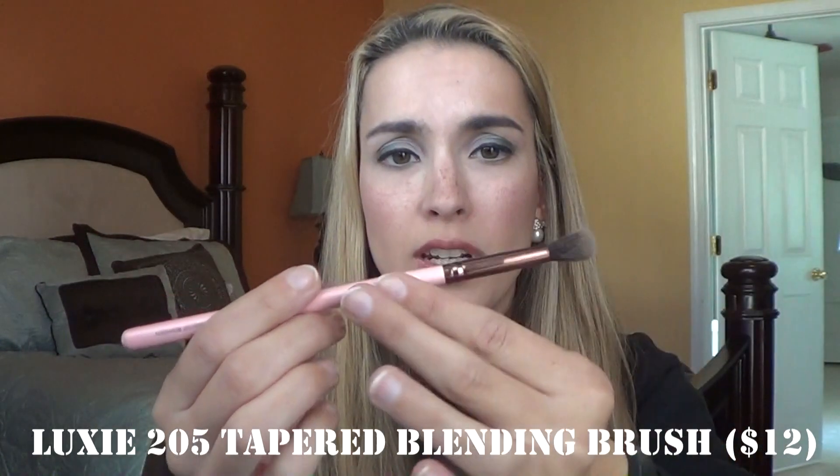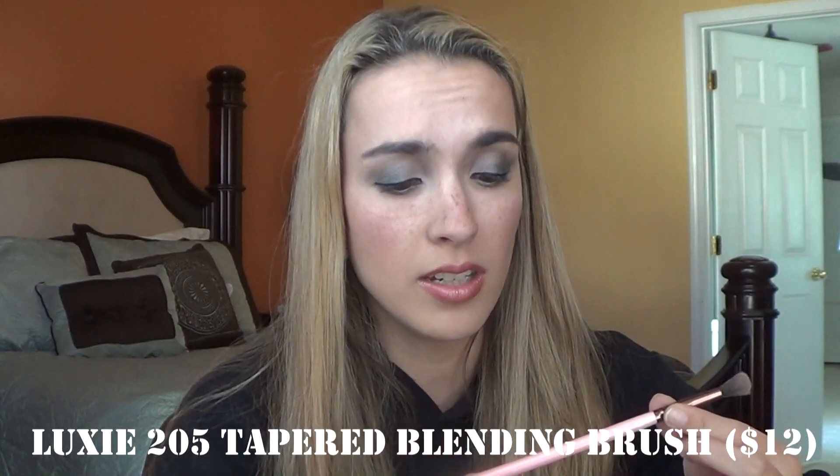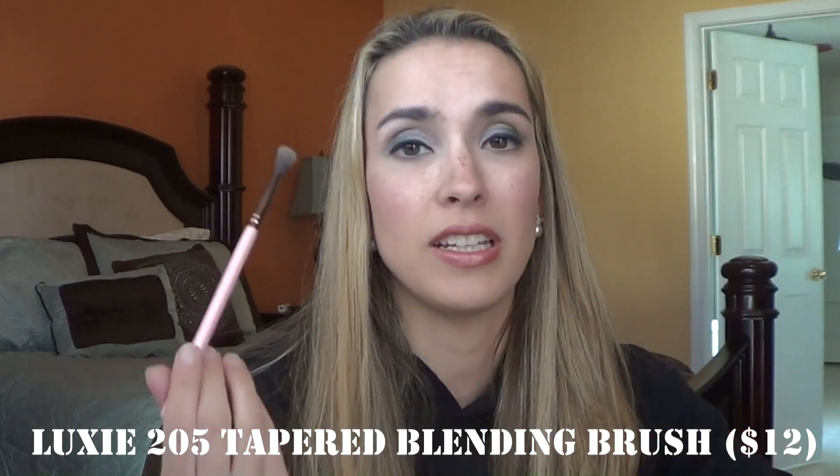The next thing I got in an Ipsy bag — and when I started using it, all of the little bristles are falling out. It's a really pretty brush with rose gold detailing and everything, by the brand Luxie. This is their 205 Tapered Blending brush. I'm really upset that it's just shedding — I could literally pull bristles out. It's a pain to clean up so I'm just gonna pitch this. I love blending brushes but this one sheds way too much.